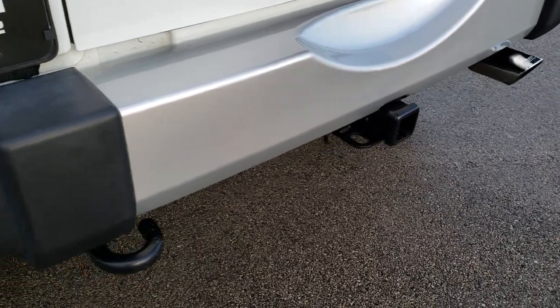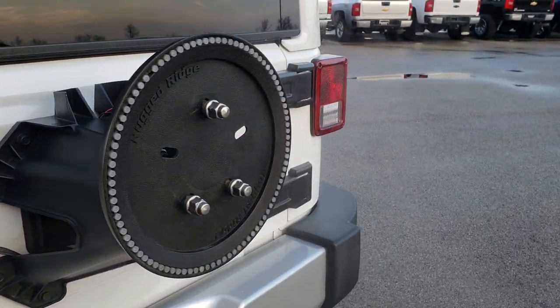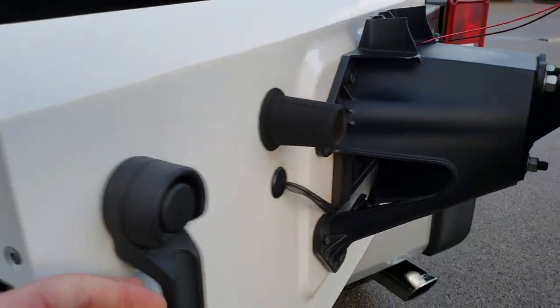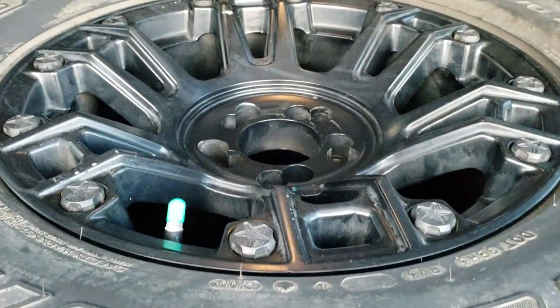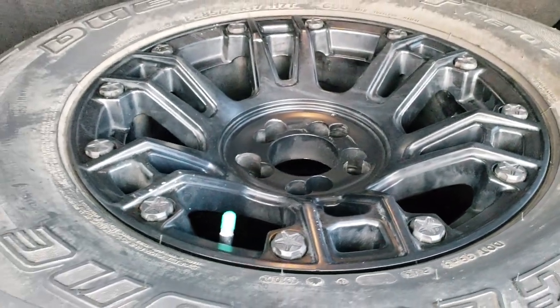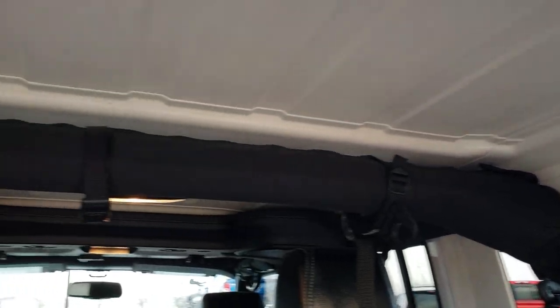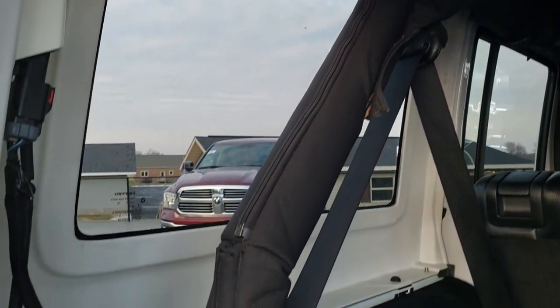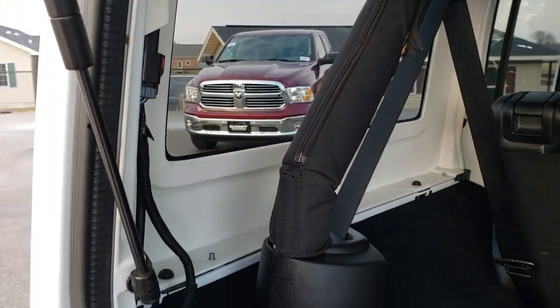It has the 4-pin wiring receiver hitch. Rear bumper is in really nice condition — no dents or dings. It has a heavy-duty tire carrier on it, and the spare tire is back here with a matching rim to the rest of the tires on the vehicle.